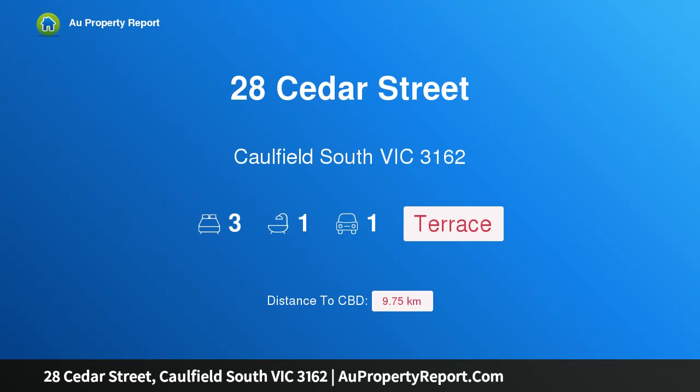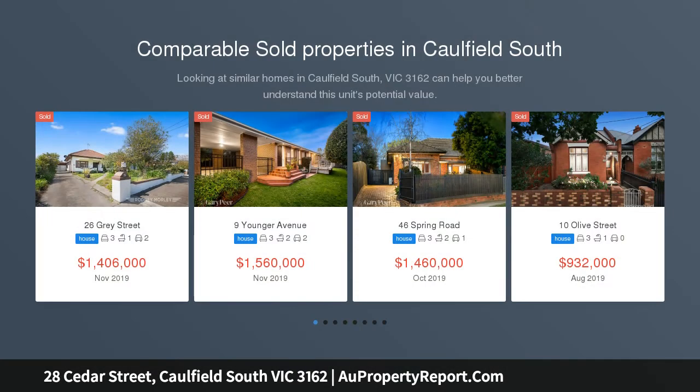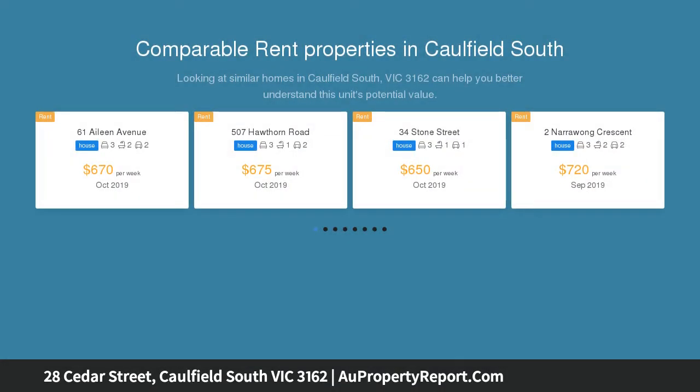Hi, I am glad to introduce property 28 Cedar Street, Caulfield South Victoria, 3162 — a treasure trove of potential with lifestyle appeal. A fortunate discovery where position and potential deliver prospects of perfection, this original home provides a wealth of opportunity with enviable lifestyle appeal.